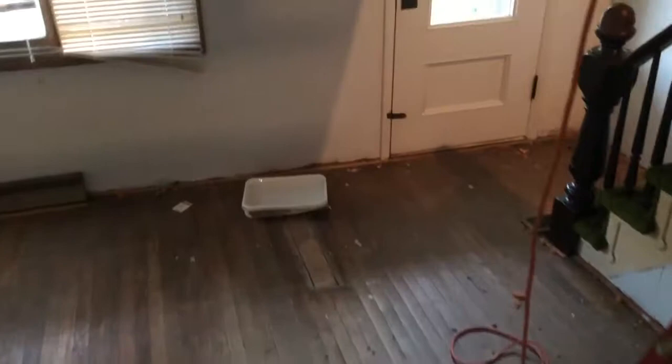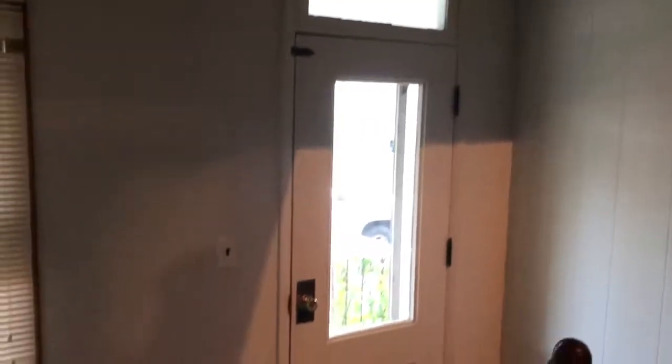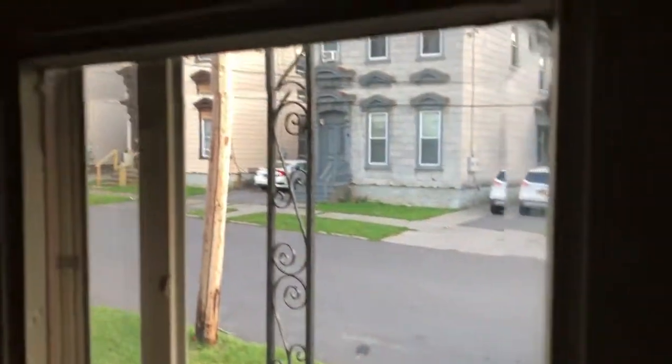No overhead light in this room, which is fine. See that in that beveled glass?